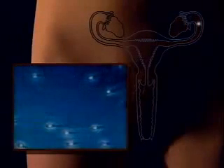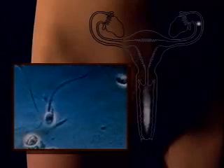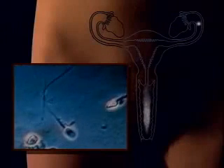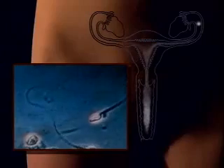Travelling in the opposite direction are the sperm, which have been released into the woman's vagina. Of the 400 million or so ejaculated into the vagina, perhaps only 100 will make it to the vicinity of the egg.